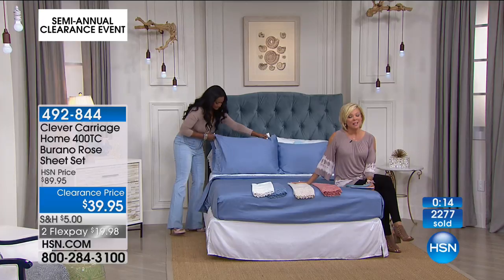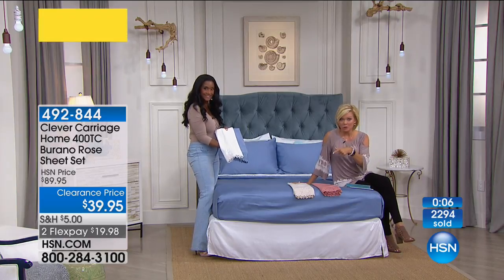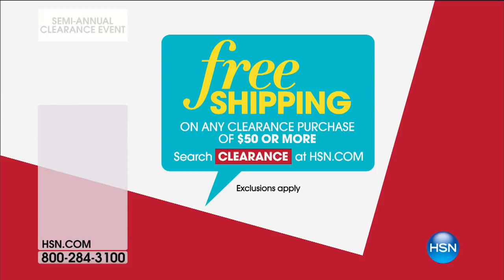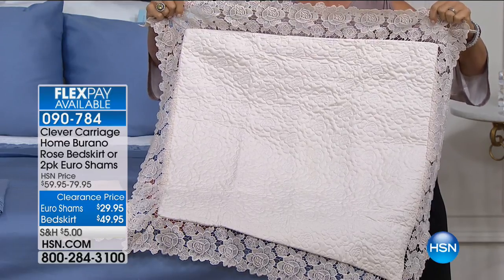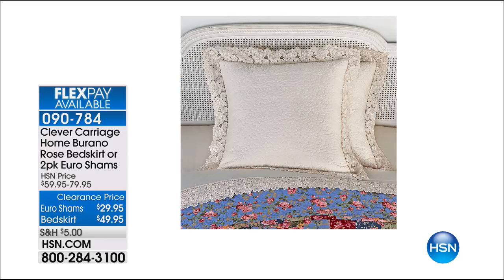Here's a quick look at the amazing Euro shams — unbelievable. The shams and the bed skirt are a separate option — item number 90784. What's done differently here: look at how it's quilted, and then the lace is free-flowing. Excellent choices! The Euro shams are only $29.95, and the bed skirt only $49.95, so $30 and $40 off, respectively.